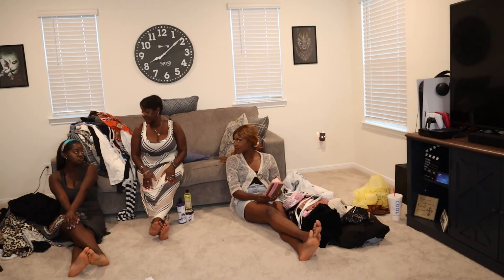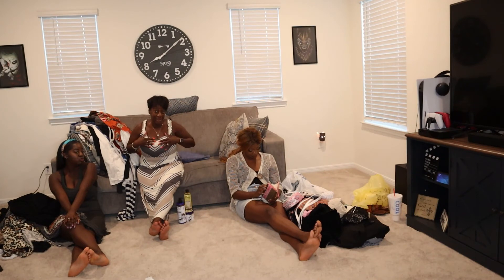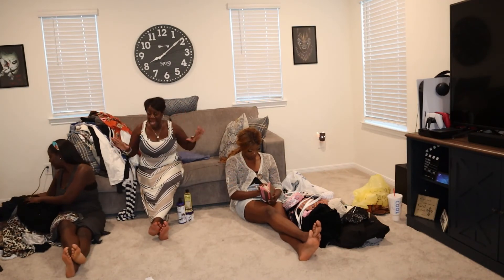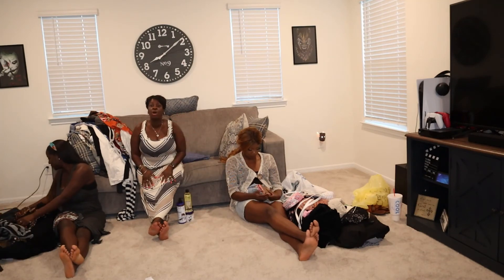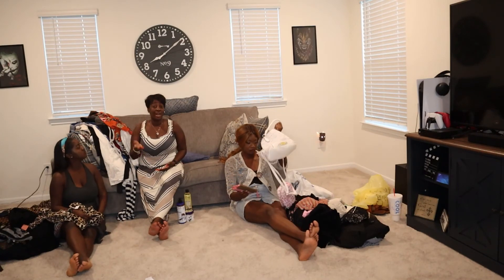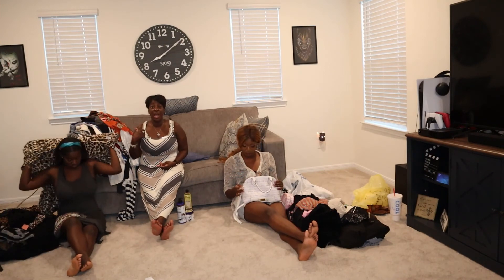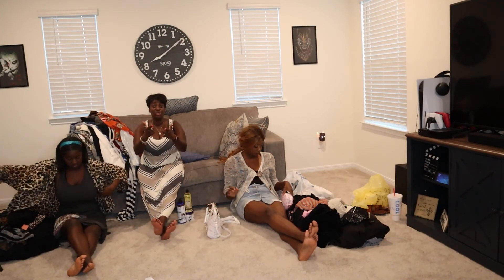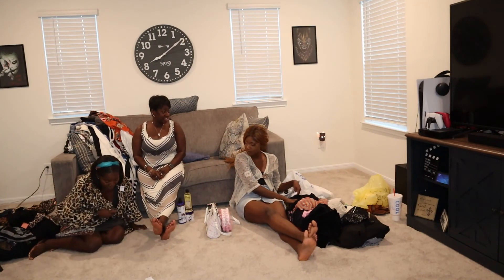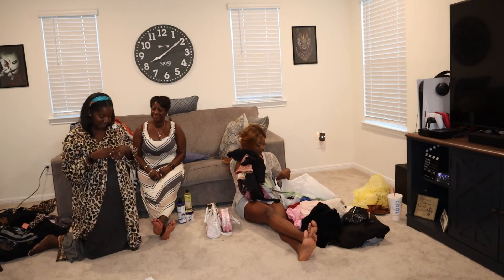Alright guys, thank you so much for joining us for this haul. I know it's a massive haul, but when we do things like this we like to bring it to you. It was Father's Day — we got out of the house and let Earl have some peace and quiet. We actually showed him everything before we showed you guys. Can I show you guys my nightgown real quick? Okay, go ahead.